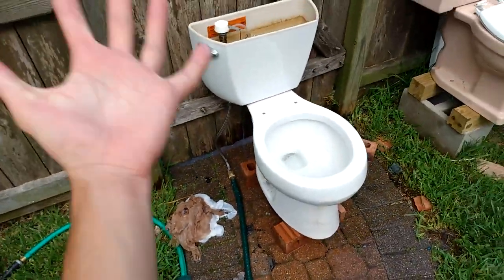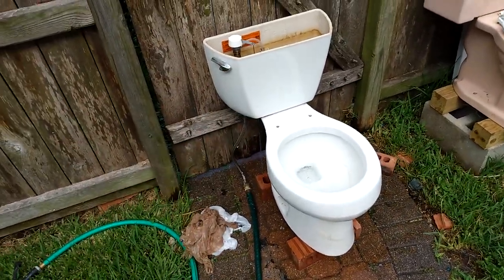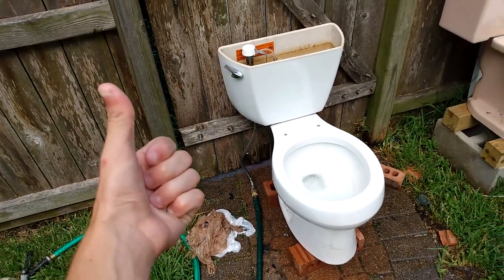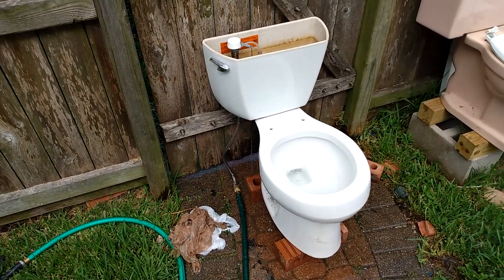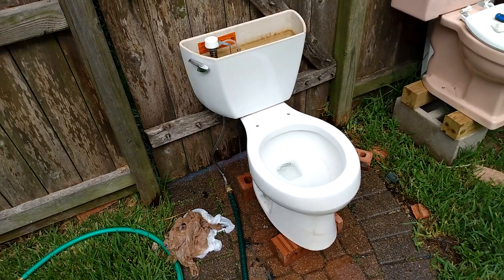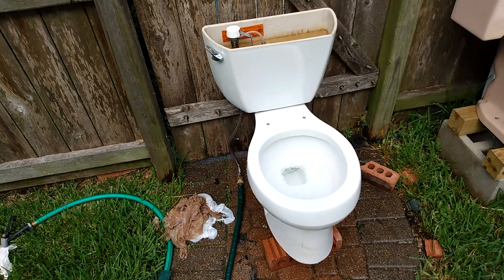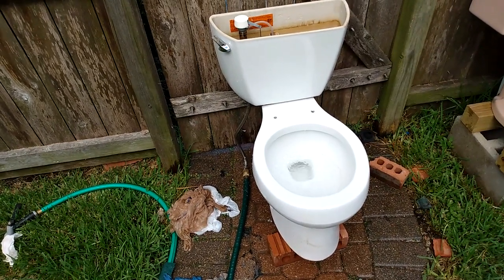That was five bags in one flush. Five! This is amazing. I challenge anybody to find even a vintage toilet that passes this. This is amazing. It did clog — it struggled big time, but it passed in one flush.